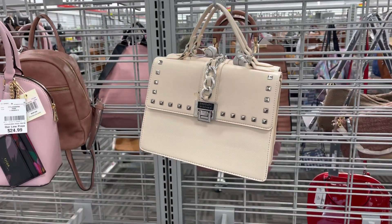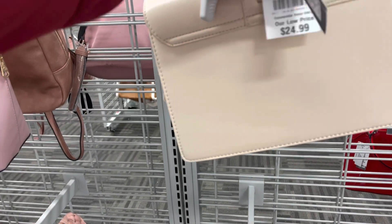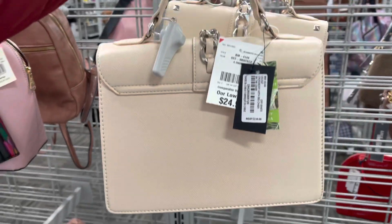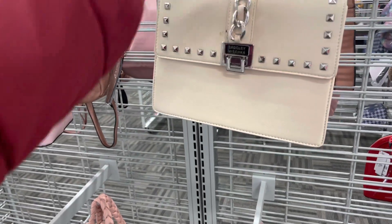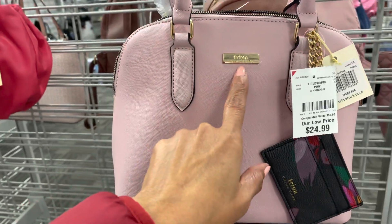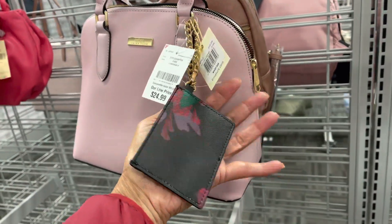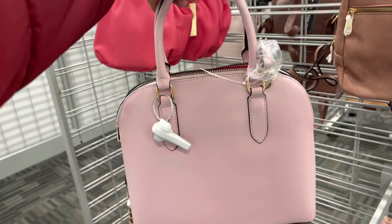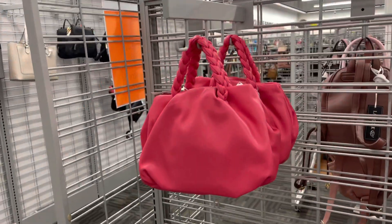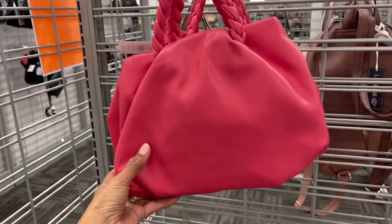This is a cute Bagley Mischka in cream color. Let's see the price — $25, and it retails for $159. This is really cute. I like this Trina Turk for $25 — it has a cute little card case at the side, $25, really cute, and it has a shoulder strap inside. Oh here's the pink version of that cream bag I just showed, and it's for $25. The pink is pretty.